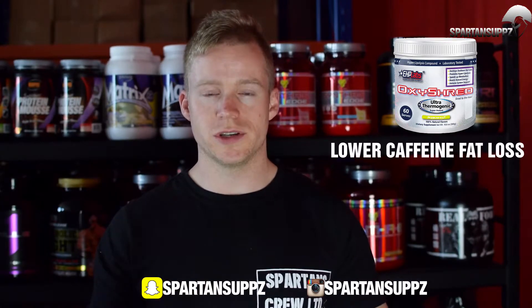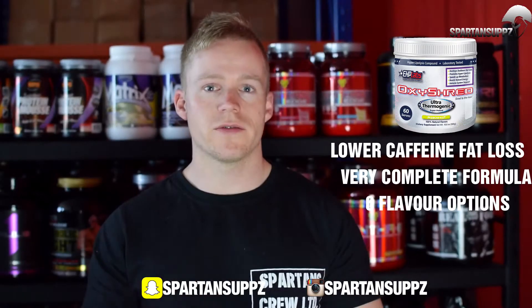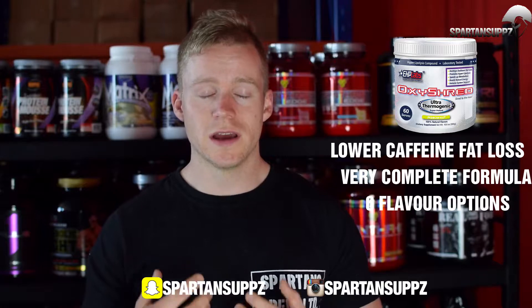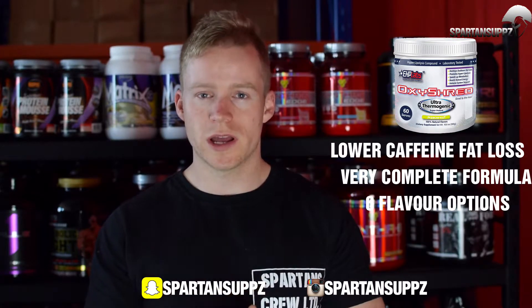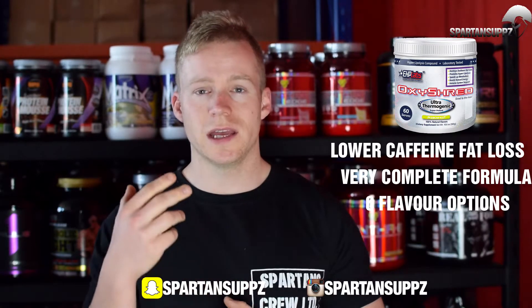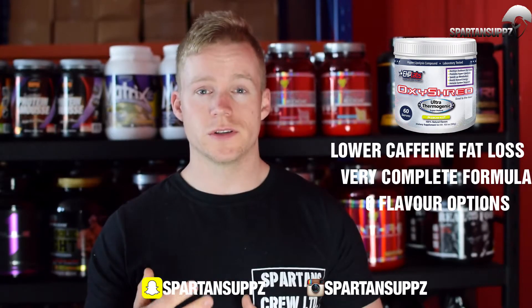Next up on the list is EHP Labs Oxytred. Oxytred is a lower caffeine thermogenic fat burner. It's got a nice dose of acetyl-L-carnitine and it's got green tea extract, raspberry ketones, and African wild mango. Really good proven thermogenics that work very effectively without being high in stimulants. If you are more caffeine sensitive, this is a great product because you can take it up to twice a day, as it's only 150 milligrams of caffeine per serve.